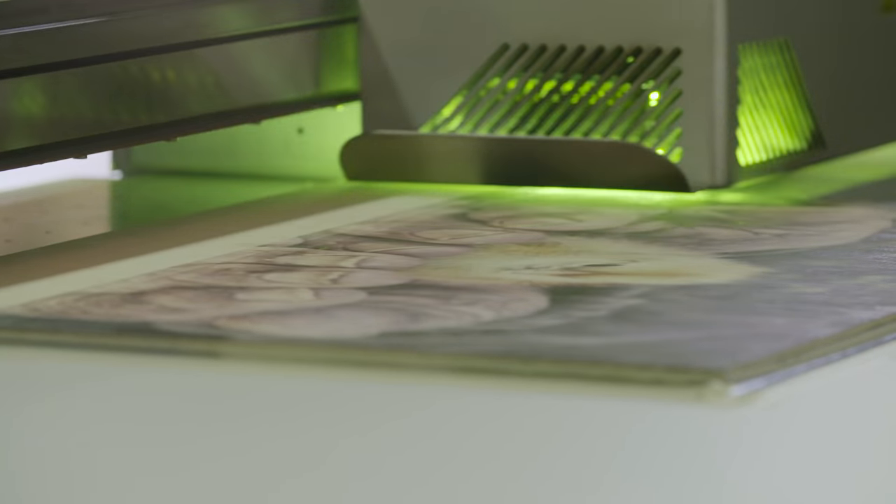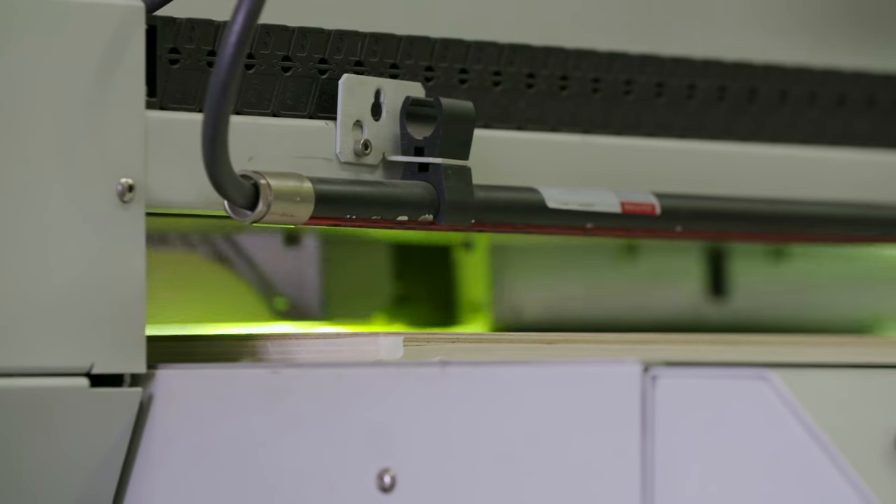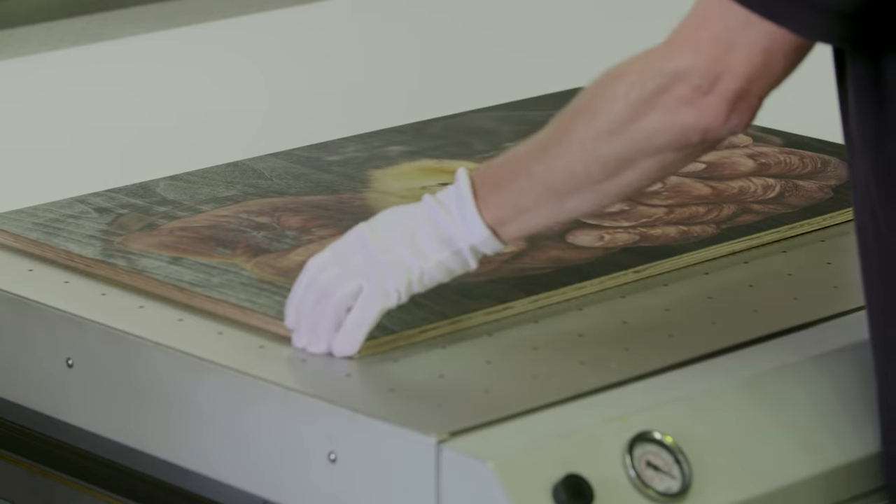Imprinting ink directly into the grain of the wood delivers an individual masterpiece. Your image fused with the natural grain of the wood creates a unique marriage of art and nature.